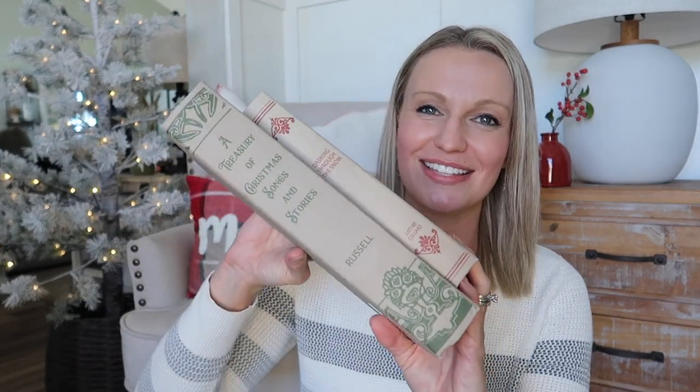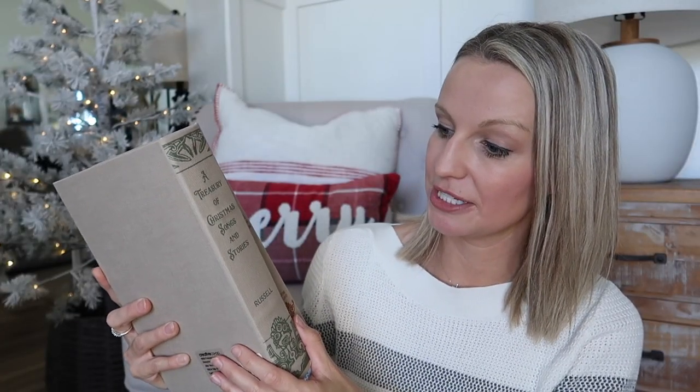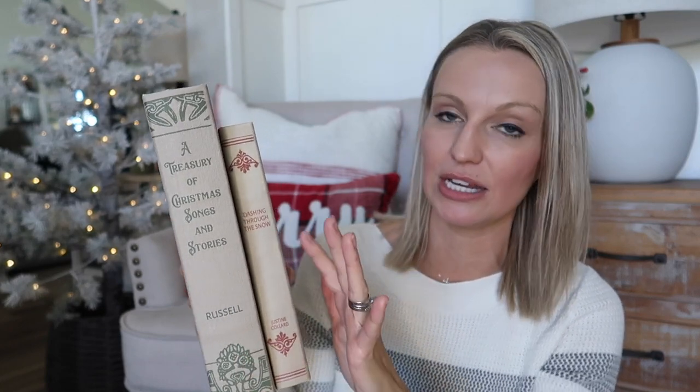This next item I actually ordered on Amazon — these book boxes that look like vintage Christmas books. You have 'A Treasury of Christmas Songs and Stories' and 'Dashing Through the Snow,' one green and one with a red print. I love these boxes — I have similar ones I use year-round. They open up, which I love, and you can store things in them: remotes, earbuds, chapsticks, blue light glasses — things you want to hide but still have handy on your coffee table.